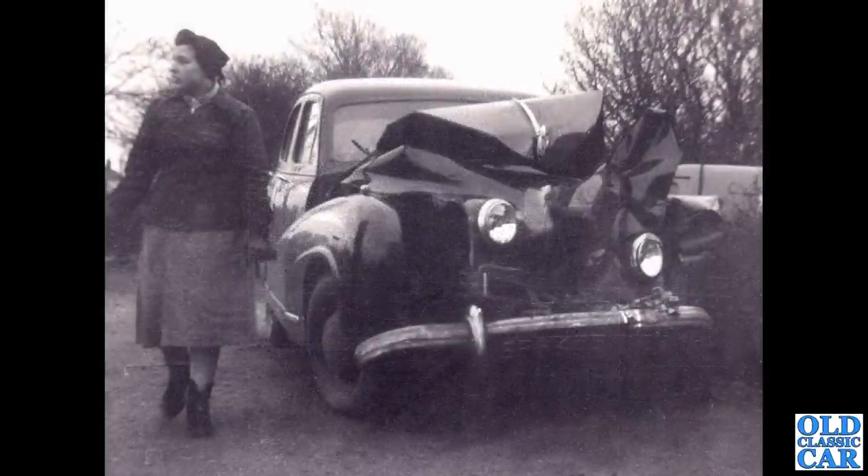Very mangled is this next old car. On the back of the photograph someone's written 'Jaguar,' but to me that looks more like an Austin A70 Hereford. It's clearly had an impact with something solid — possibly a lamp post — looking at the way the front end is wrapped around the centre of the front there. What a mess.